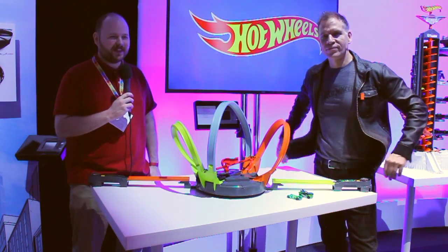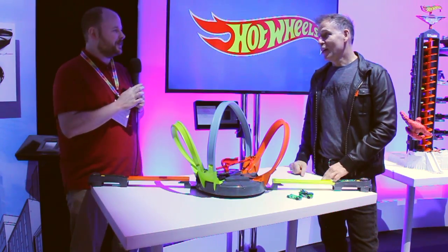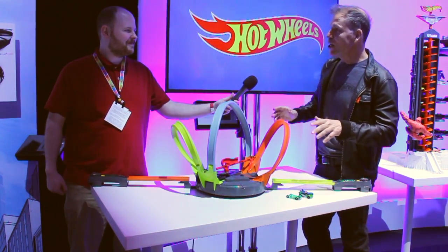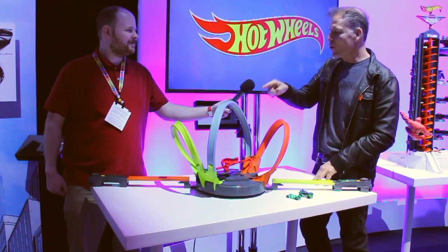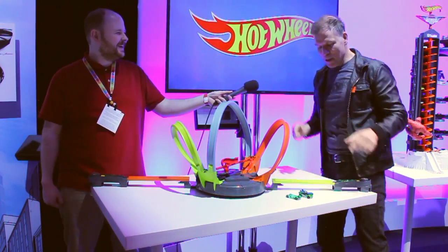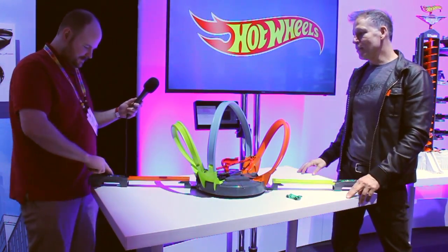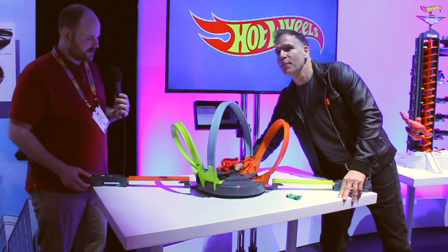And here we are at the Hot Wheels booth — one of the gold standards of the toy business. What we've got in 2017 is called Roto Revolution. You probably remember Criss Cross Crash — well, we've brought it to another level. It's all about competition, timing, and crashing in the zone here. You have to launch your car and time it just right because the tunnel shows up, and once you're in it's going to be you against your opponent — we'll see who makes it through Thunderdome.